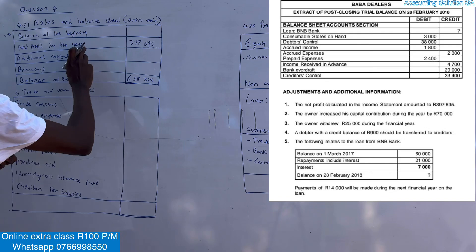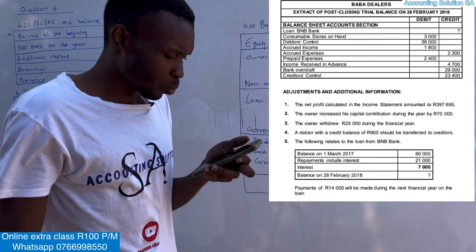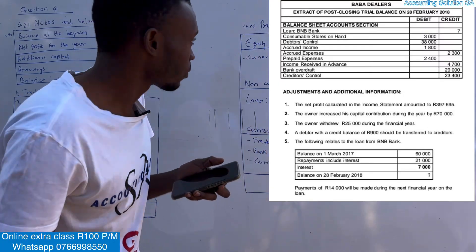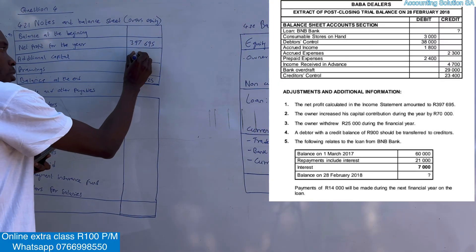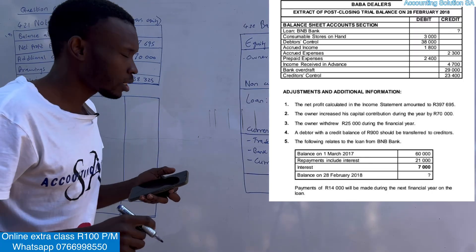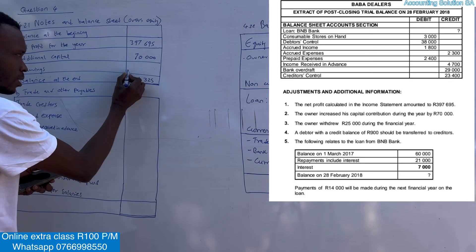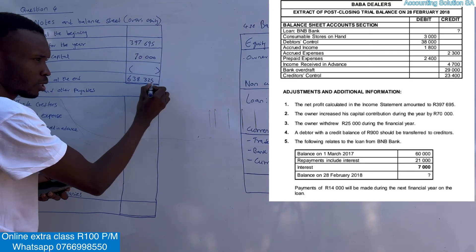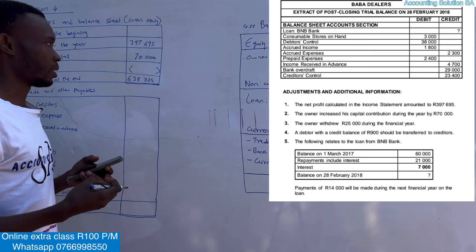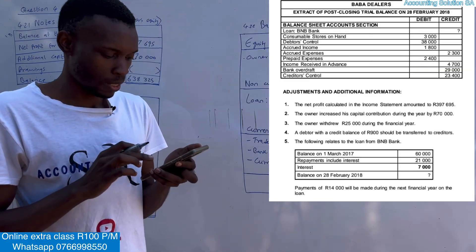Now let's check for additional information. Number two: the owner increases capital contribution during the year by 70,000 — additional capital. Capital is going to increase. But drawings must have a negative, because the owner is withdrawing and taking money outside the business. Negative indicates a minus.